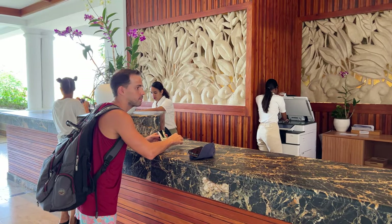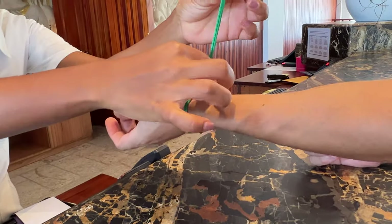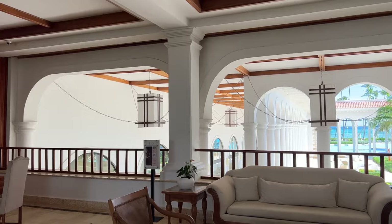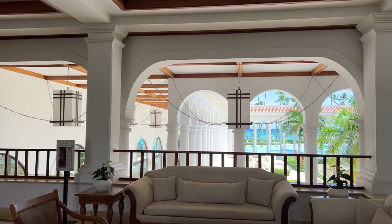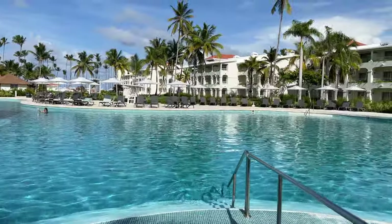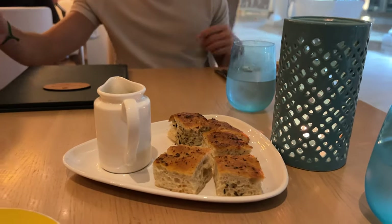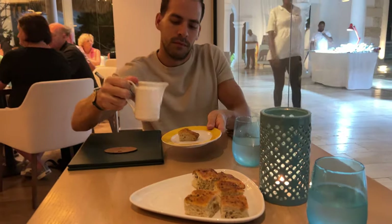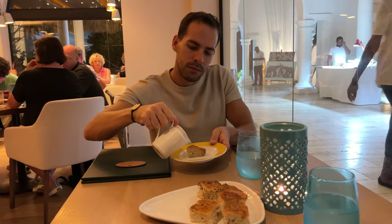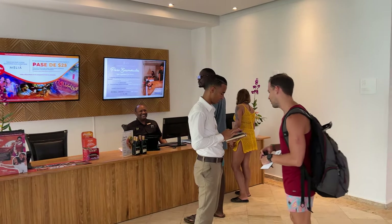The check-in process was super easy, and we were assigned room 1104 but had to wait until 3pm, the official check-in time, to enter our room. We like to arrive early at hotels to avoid busy check-in lines. Some all-inclusive resorts require you to make reservations to dine at specialty restaurants, and the Paradisus is one of them. We went straight to make our dinner reservation and chose the Italian restaurant for our first night.